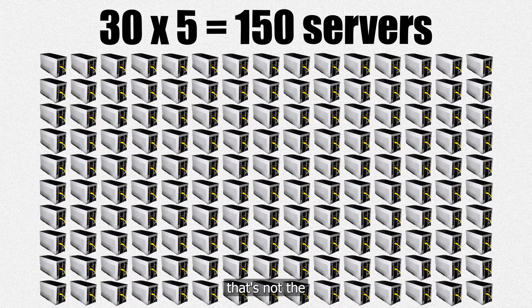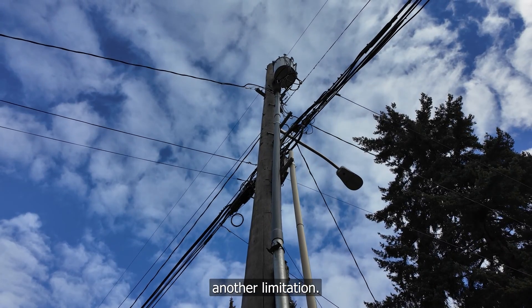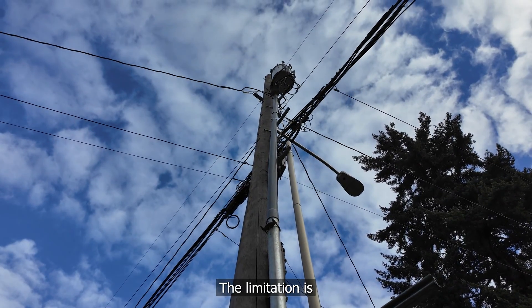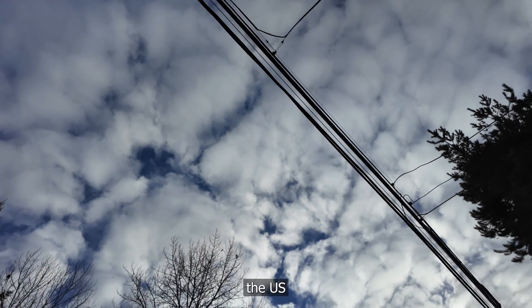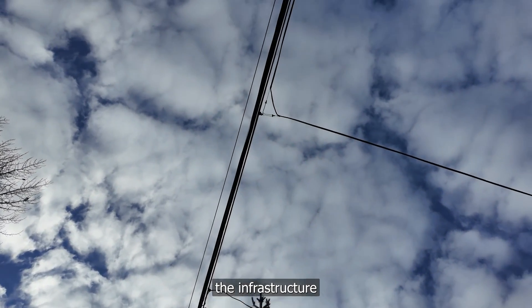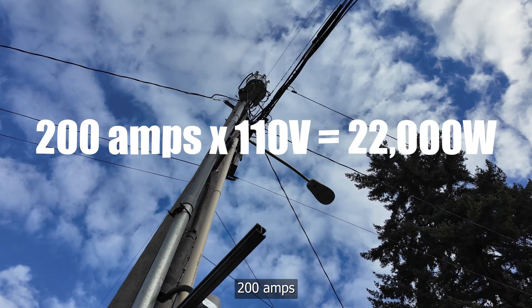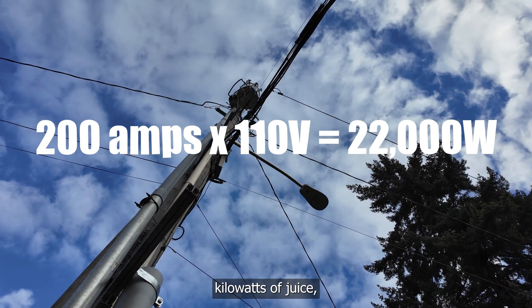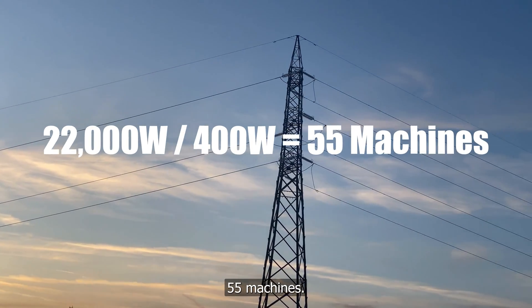Unfortunately, that's not the full story. While doing some more research, I came across another limitation: your electrical service. Most houses in the US will only have the infrastructure to handle a 200 amp power supply from the grid. 200 amps gives me 22 kW of juice, which means I can only power 55 machines.